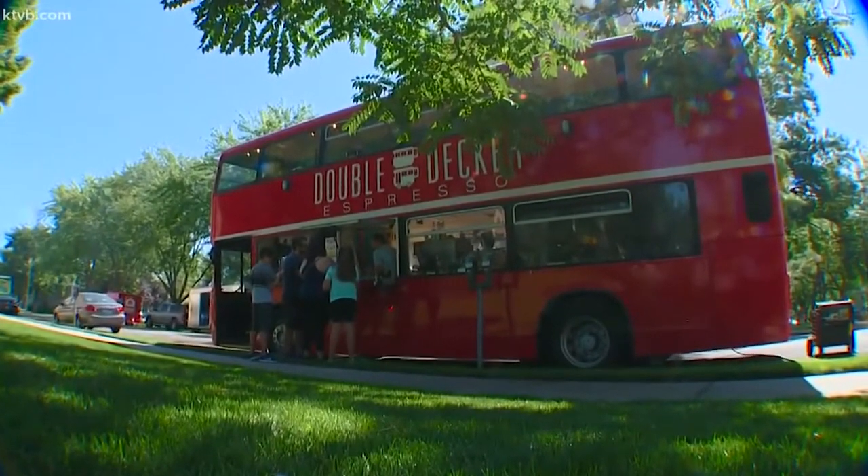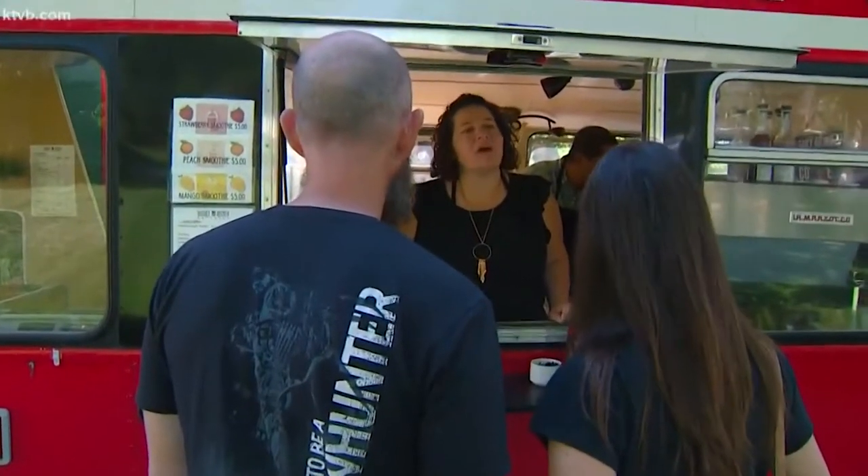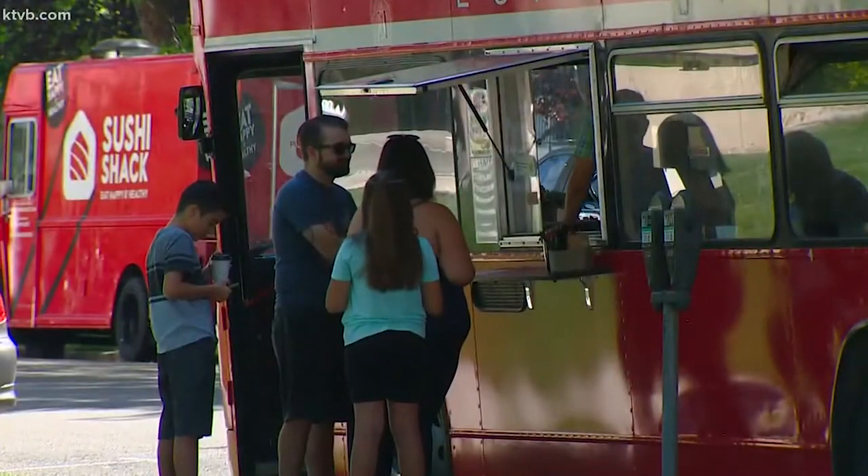Dustin and Angie Morey — we have Double Decker Espresso on Instagram. We get asked that question a lot: where did you get this bus? The bus did come from England, got on a ship, and landed in Baltimore, and we went and picked it up in Utah. We wanted to drive some part of our double-decker journey. People see the double-decker bus and they just want to come in.